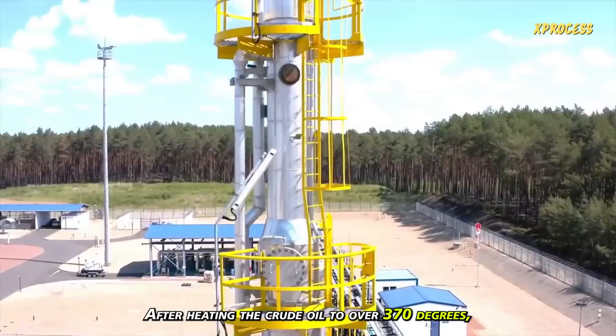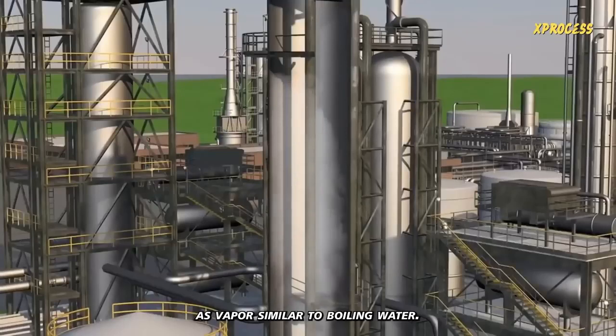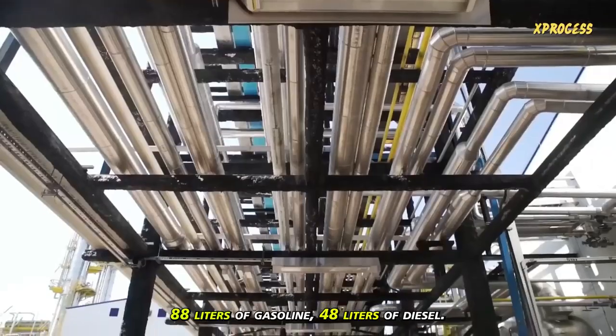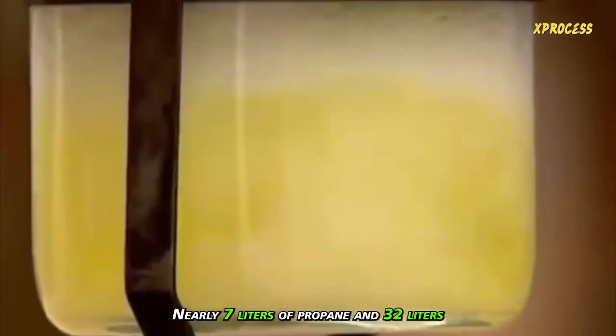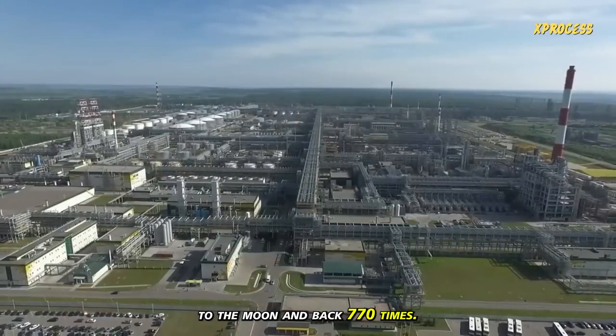After heating the crude oil to over 370 degrees, it's pumped into the base of a tower, where it rises as vapor, similar to boiling water. Upon cooling, the molecules condense — the heaviest molecules settle at the bottom, while lighter molecules such as gasoline and kerosene continue rising until they also condense and can be extracted via a siphon. From every 191 barrels of crude: 88 liters of gasoline, 48 liters of diesel, about 26 liters of kerosene, nearly 7 liters of propane, and 32 liters of other products like lubricants and plastics are extracted. This plant produces enough gasoline for a car to travel to the moon and back 770 times.